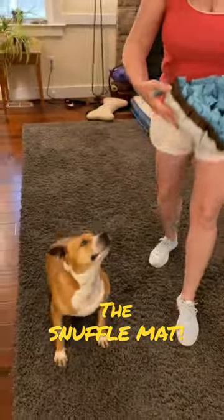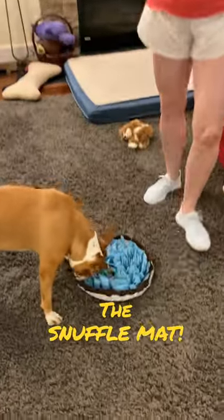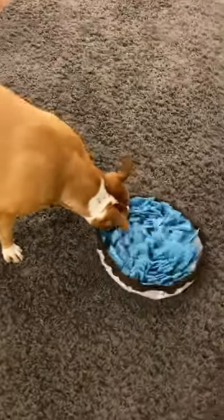We have found Pud's new favorite toy! What's it called again? A snuffle mat. A snuffle mat!